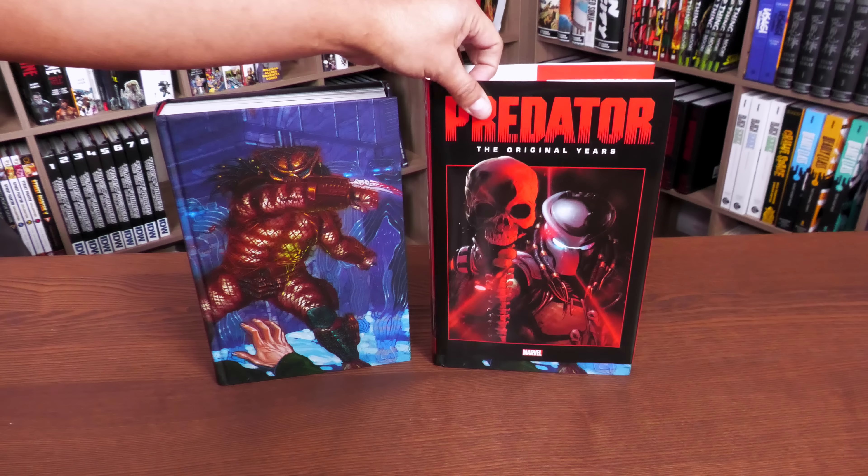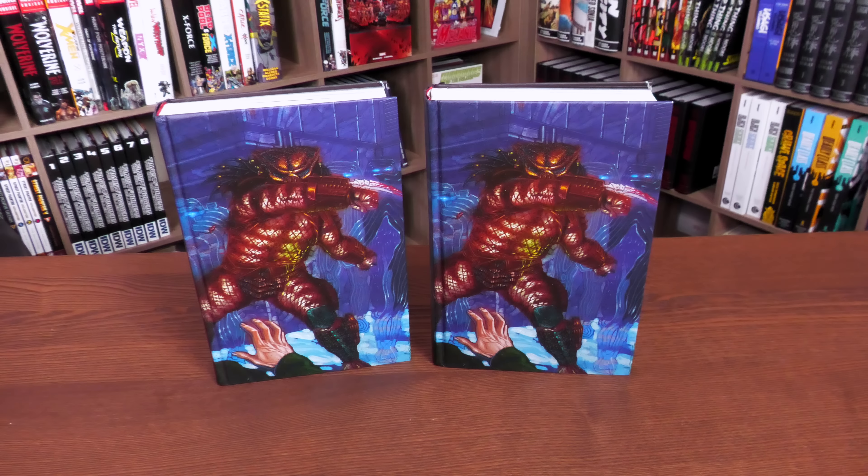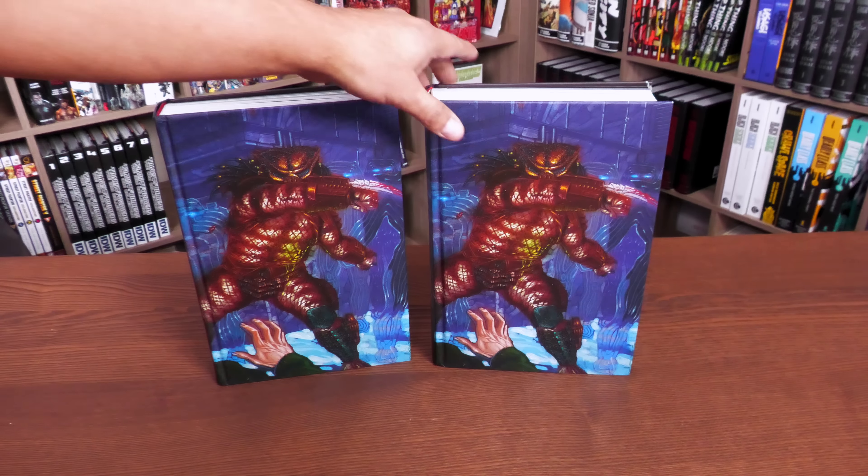Happy Monday, all you Minties! Uncanny Omar here from Near Mint Condition, the home of collected editions. Join me today for your advanced look at Predator: The Original Years Omnibus from Marvel Comics. It's finally here — stay tuned.